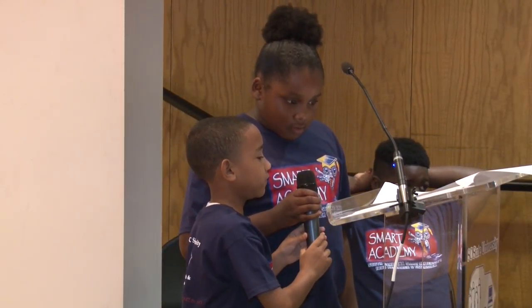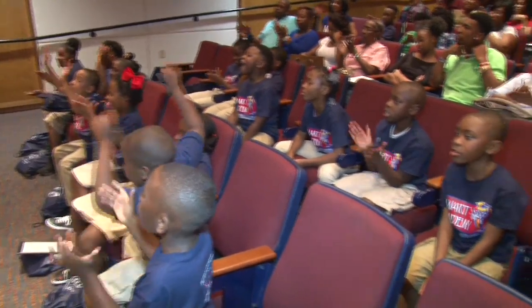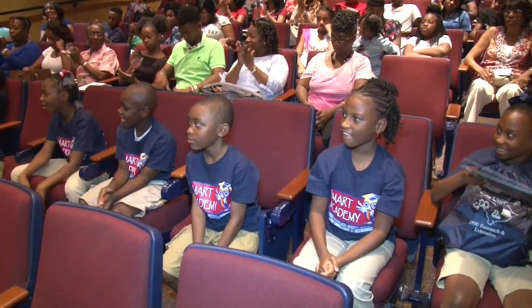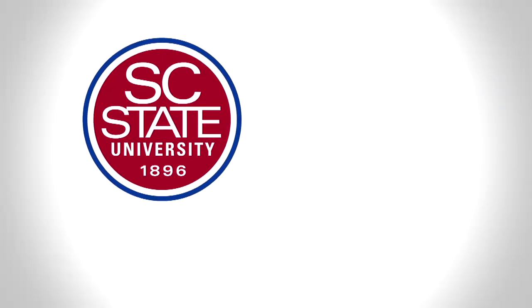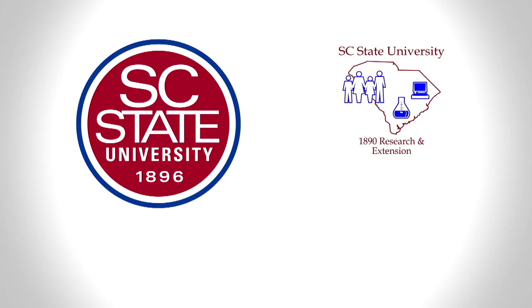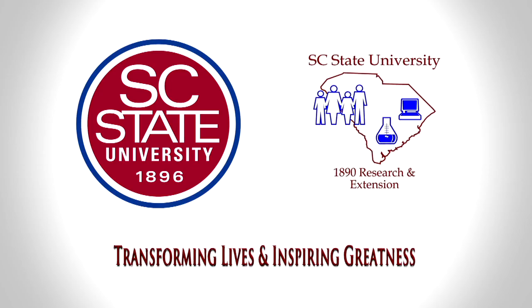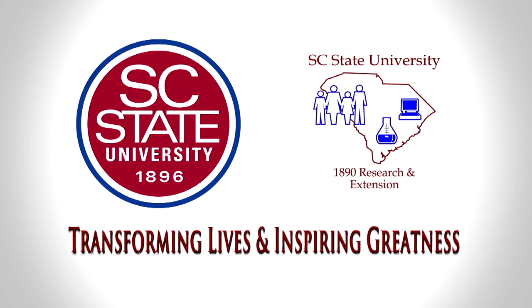Smart Academy is another example of 1890 Research and Extension taking its programs to the people. South Carolina State University and 1890 Research and Extension: transforming lives and inspiring greatness.